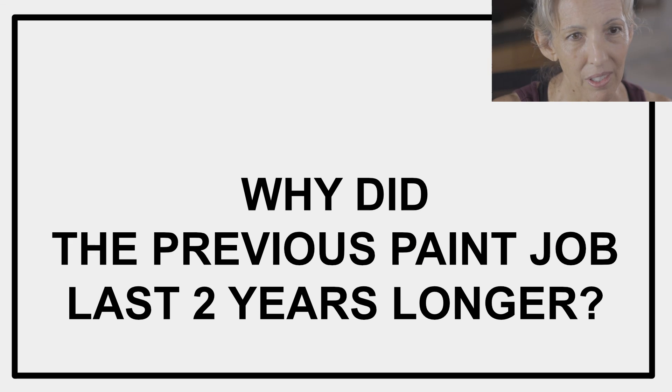As a side note, I'm wondering: why did the paint job from 2006 last two whole years longer? Was the paint most recently purchased of lesser quality?